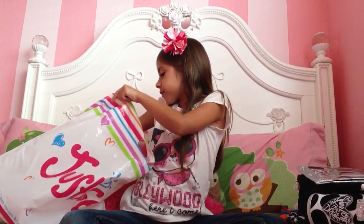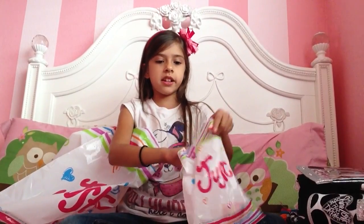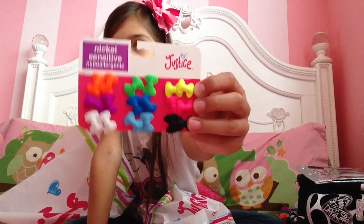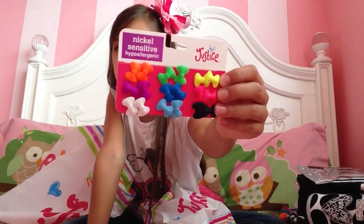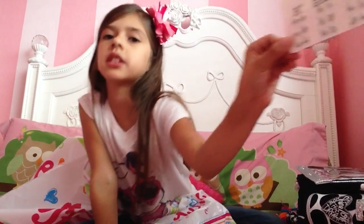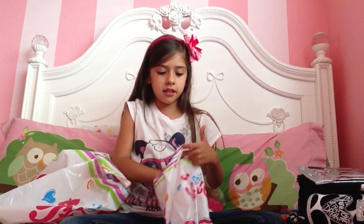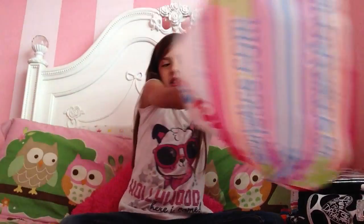And then in this little bag, I got some stuff - I've got these bow earrings. They're all different kinds of colors, like yellow, pink, black, green, dark blue, light blue, orange, purple, and white. So we've got all those colors in here. And the back looks really pretty - the little bag, the diamonds. So that's pretty. Yeah, I got those earrings, and that was all that was in that bag.